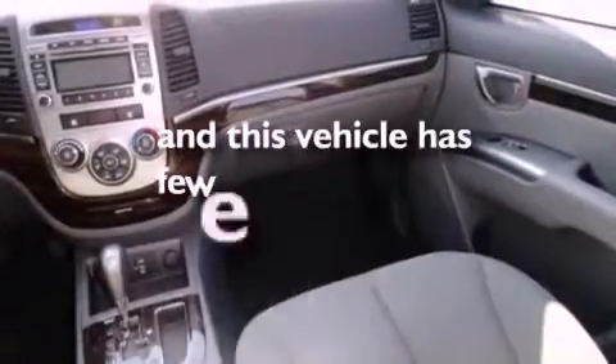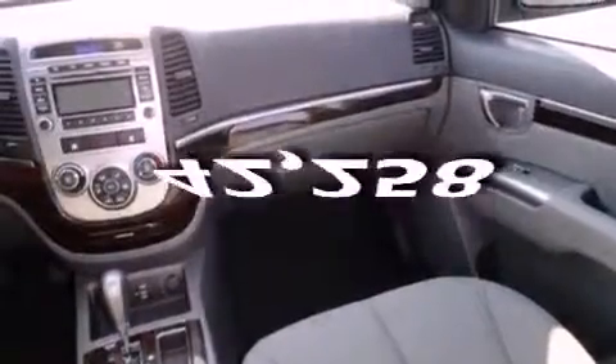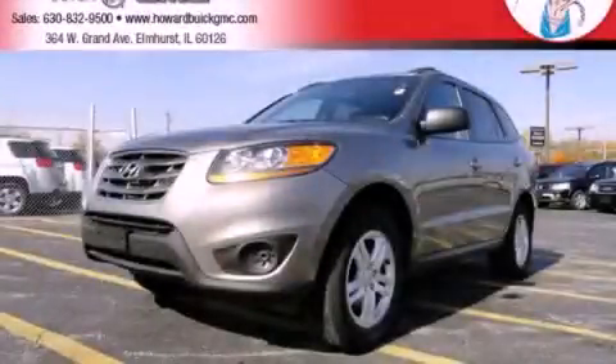This vehicle has fewer than 43,000 miles on the odometer. This vehicle is sure to sell fast — call and arrange your test drive today.